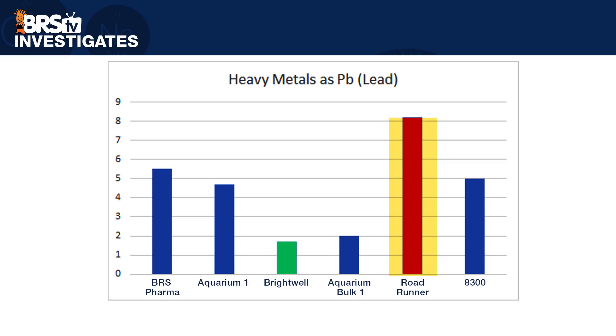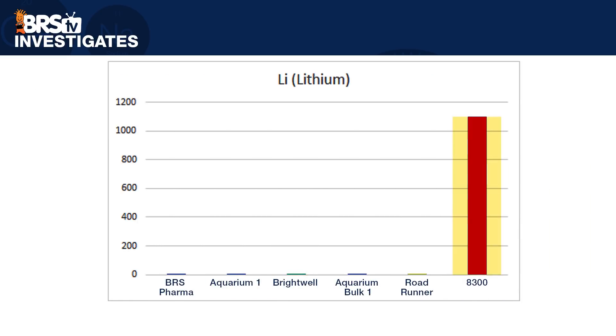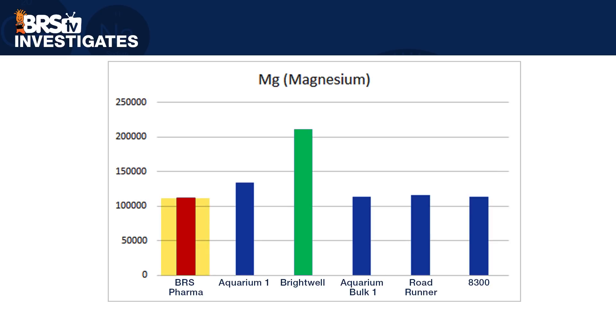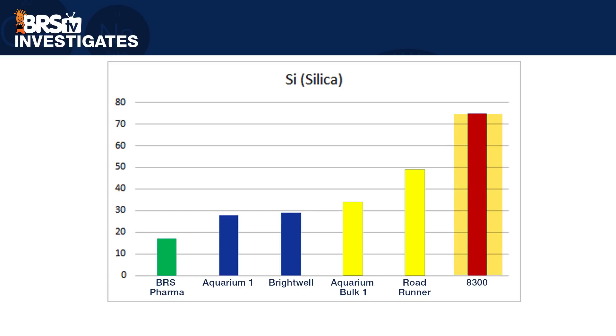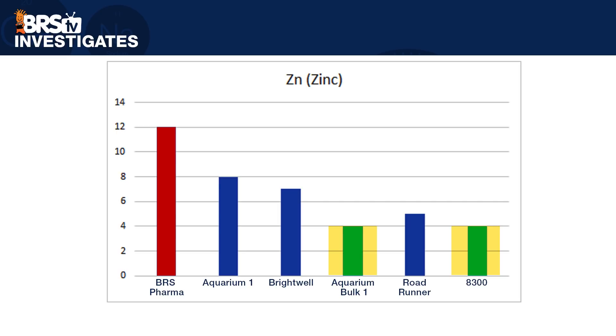Looking at heavy metals, Roadrunner had the highest at 8.2 and Brightwell the lowest at 1.7; all samples had zero mercury. For lithium, Brightwell had the best at 0.2 ppm and the 8300 Ice Melter had the highest at 1,100 ppm — ridiculously high, and for this reason alone no one would use it even if it did mix clear. Looking at actual magnesium content, BRS Pharma was the lowest but virtually the same as four of the others, with the one exception of Brightwell at 211,000 ppm — about 90% more than some of the other options. BRS Pharma had the lowest phosphate at 7 ppm and both ice melters were highest at 15 ppm. BRS Pharma registered near zero lead at 0.1 ppm and the rest were zero. BRS Pharma also had the lowest silica at 17 ppm and the highest was 75 ppm with the 8300 Ice Melter. BRS Pharma had the lowest tin at 0.09 ppm and Roadrunner had the highest at 0.4 ppm. Aquarium Bulk One and the 8300 Ice Melter had the lowest zinc at 4 ppm and BRS had the highest at 12 ppm.